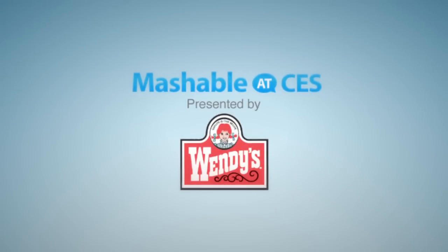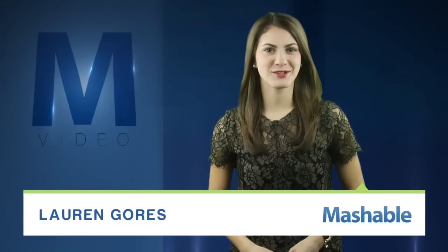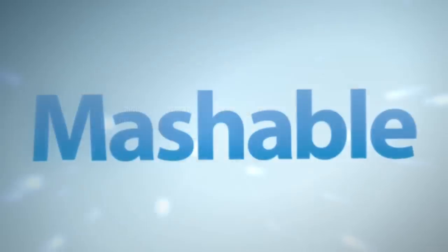Mashable CES coverage is presented by Wendy's. For Mashable, I'm Lauren Goris. A zoom lens out the window is so old-fashioned. Interactive Toy wants you to spy on your neighbors the 2012 way with these.